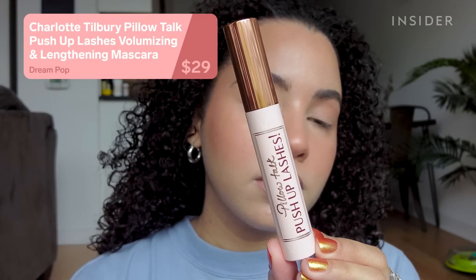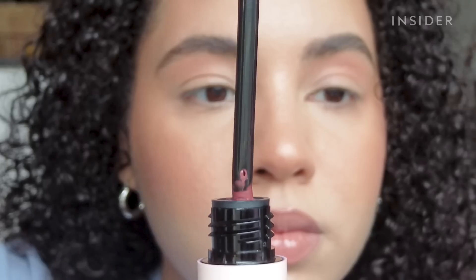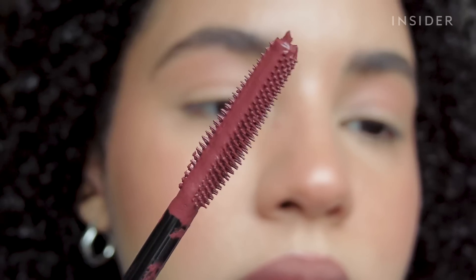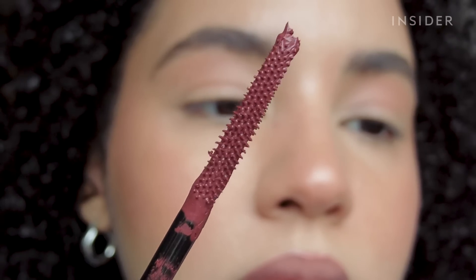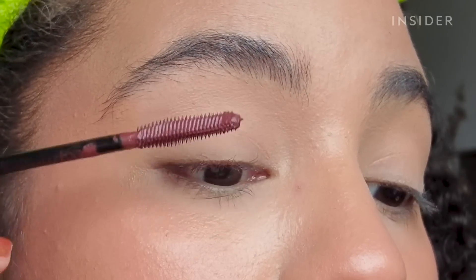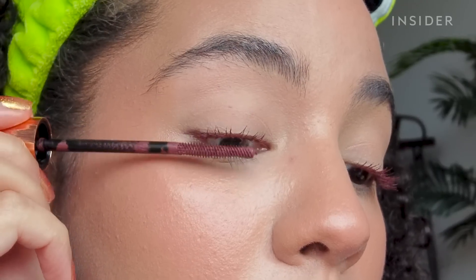The product I was most excited to try was actually the mascara in the shade Dream Pop — it's described as a berry brown shade. I don't think I've ever tried a colored mascara before, but I applied it like I normally would and I actually love the color. The formula isn't my favorite, and neither is the brush, but I think the color was actually flattering on my eyes. It's supposed to bring out the amber in brown eyes. I don't know if that's what's happening, but it did make my eyes look really sparkly, which I love.